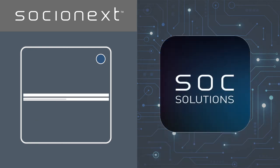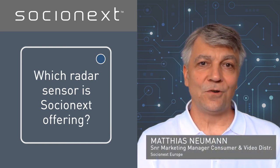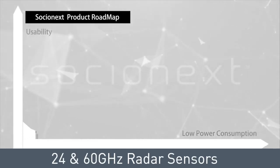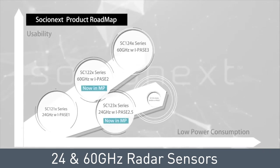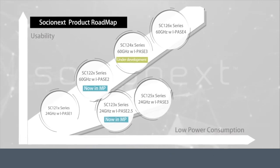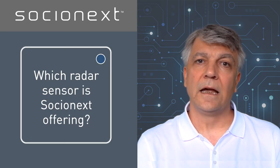Which radar sensor is Socialnext offering? Socialnext offers short-range radar sensors up to 10m, based on our expertise in RF technology. The portfolio includes 24GHz and 60GHz radar sensors, allowing simple presence detection up to complex detection for object localization and classification.